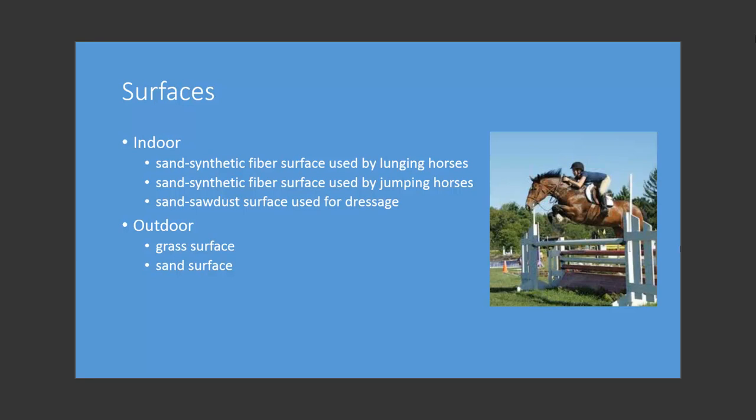Of the surfaces tested, three were indoor surfaces and two were outdoor surfaces. The indoor surfaces were: a sand synthetic surface used for lunging horses, labeled sand synthetic indoor 1; a sand synthetic surface used by jumping horses, labeled sand synthetic indoor 2; and a sand sawdust fiber surface used for dressage, labeled sand sawdust indoor. The two outdoor surfaces were a grass surface and a sand surface, labeled grass outdoor and sand outdoor.